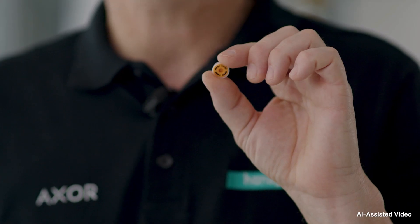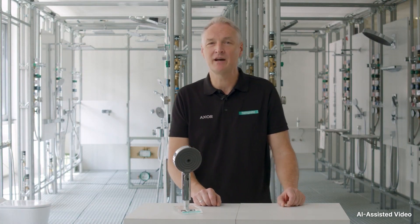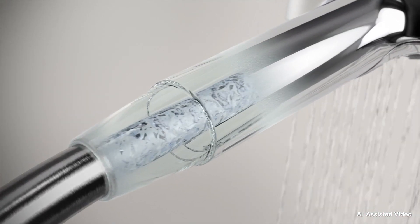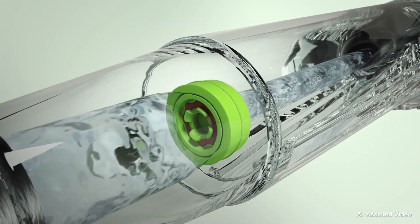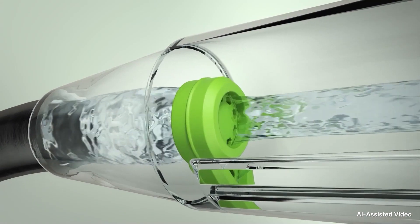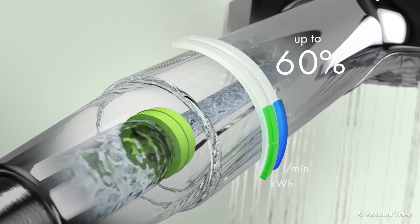With our innovative EcoSmart technology, you can use up to 60% less water compared to our conventional Hansgrohe taps and showers. An integrated flow limiter reduces the amount of water that comes out of the tap or shower, independently of pressure, to an optimal level. This way, you not only save water, but also energy and money, because less hot water also means lower energy costs for heating.